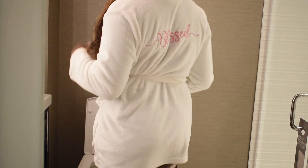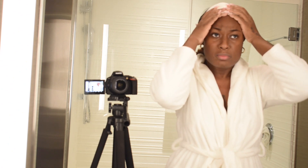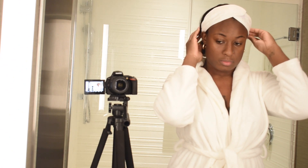We have the infamous white robe — I actually just bought this for this video. Now we're getting into skincare. My skincare is very simple.